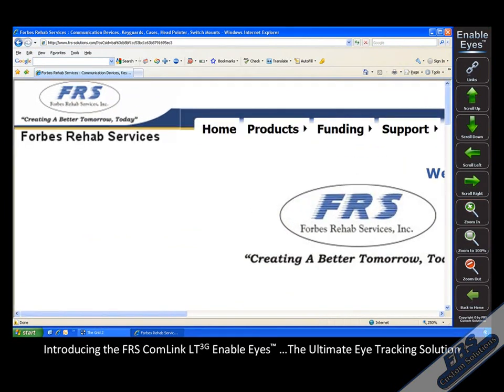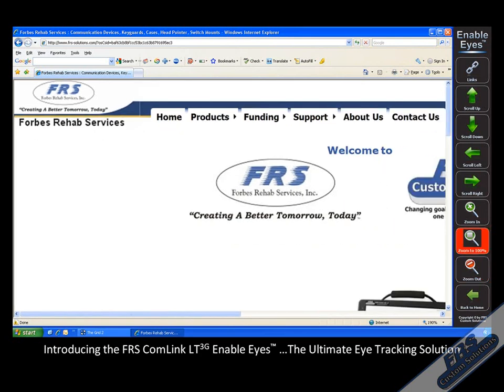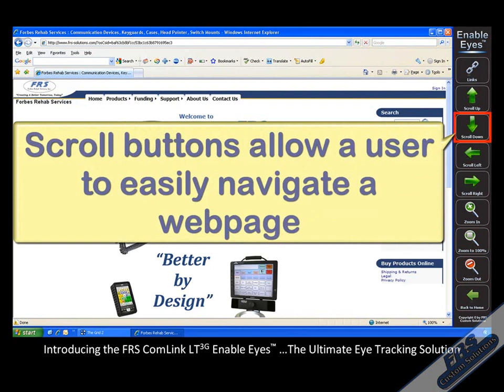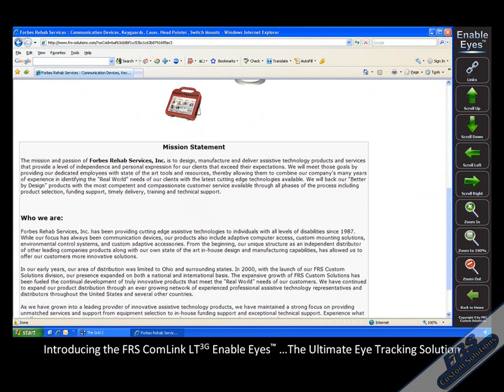Not only can you make selections on communication pages, but using the Enableize control bar, you can drive the mouse cursor and use your eyes to take full control of any Windows application. By blinking or dwelling on the desired target, you can execute a single left click, double left click, or right mouse click.